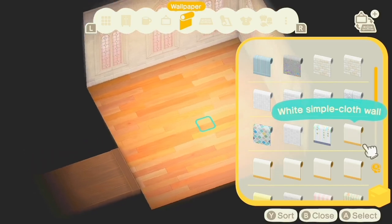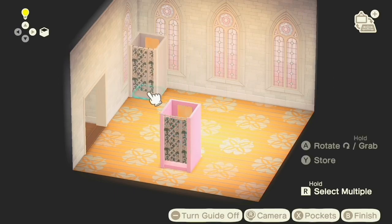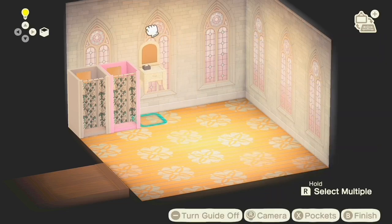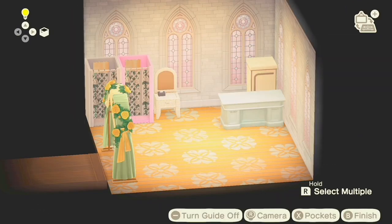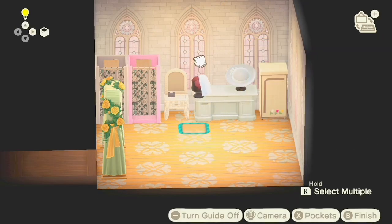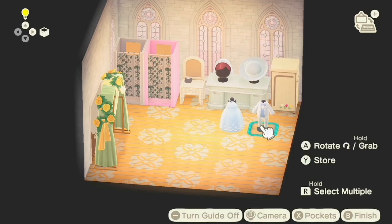Next I'm decorating the right room, which is going to be the wedding boutique — a little area where you can find dresses. Ignore the flooring, I'll change that later. I placed customized changing rooms with white rose curtain designs, added some vanities, and more wedding items. Then I placed a den desk with accessories like a hat and bridal veil, and put down some wedding dresses, a wedding tuxedo, and one of my custom wedding dresses right in front of the accessories.